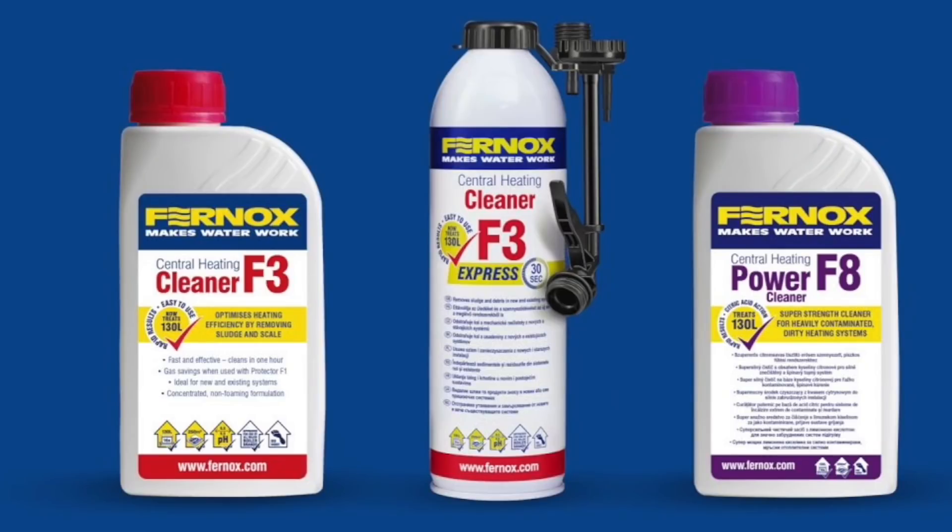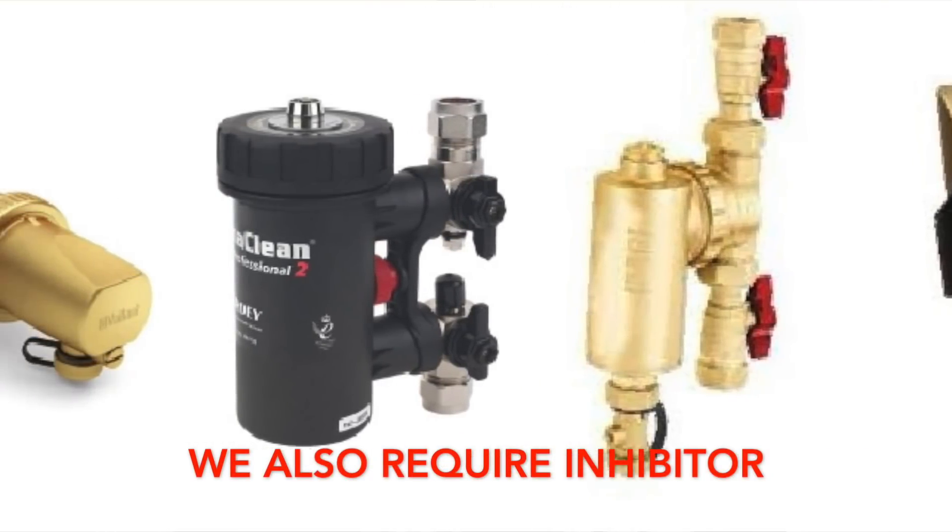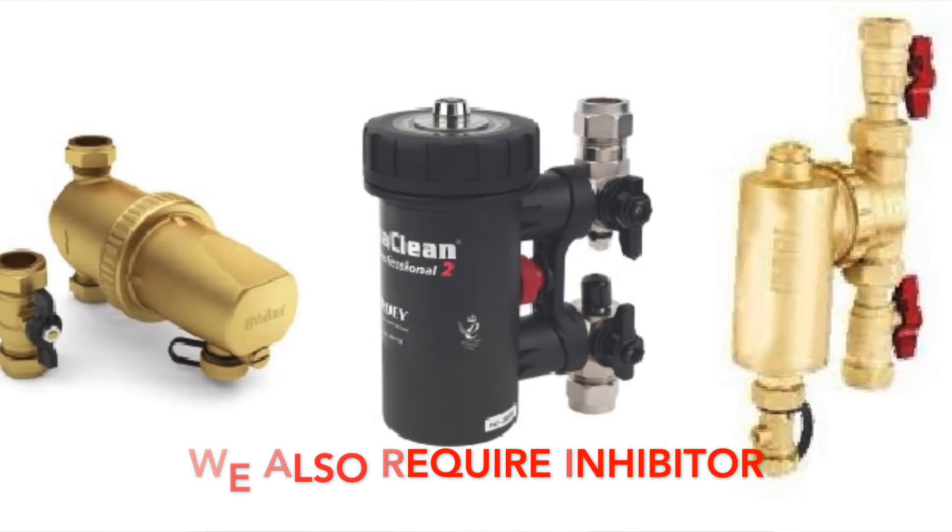It also says we could use special chemicals. Most inhibitor manufacturers also make system cleaners, typically two or three types depending on whether it's a new, dirty, or old system needing a flush. After flushing and cleaning, the standard says we should install a magnetic filter to continue protecting the system between service intervals.